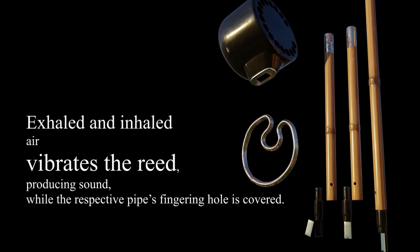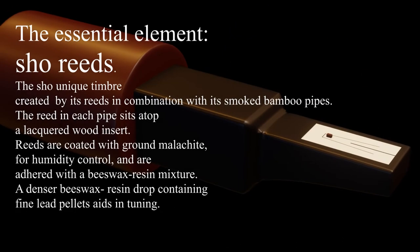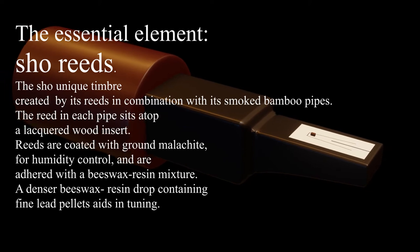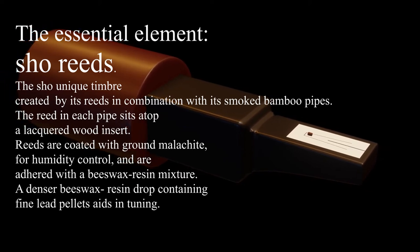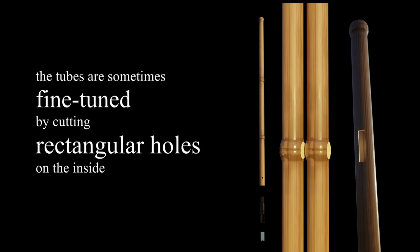Exhaled and inhaled air vibrates the reed. The reeds are essential elements for the Shō. The tubes are sometimes fine-tuned by cutting rectangular holes on the inside.